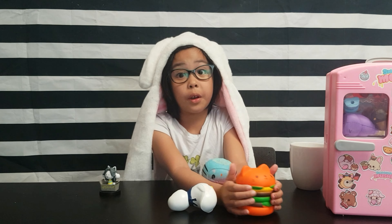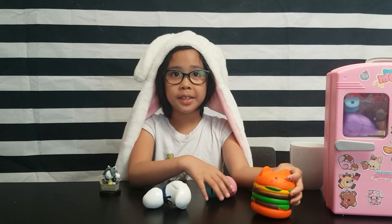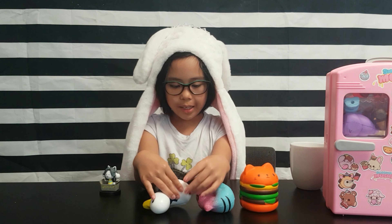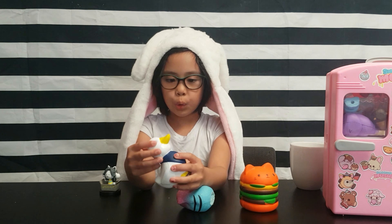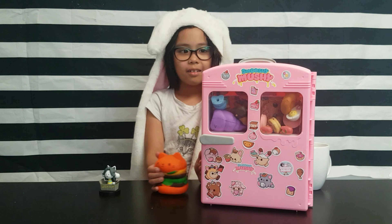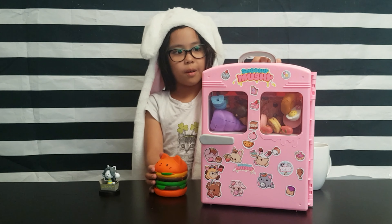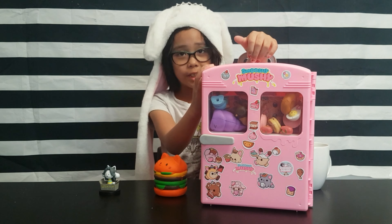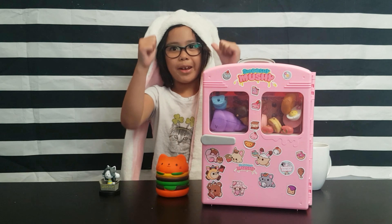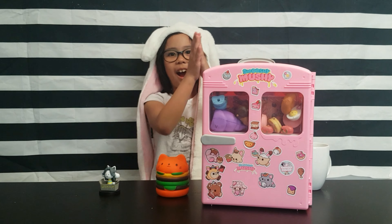Do you know where I buy some of my squishies? Sometimes in the Philippines, sometimes in the mall, sometimes in stores, and sometimes Claire's. At the end of this video I'll show you my secret squishy taste. My mom gave this to me when I was almost turning 7. Are you excited? I'm excited! Let's start!